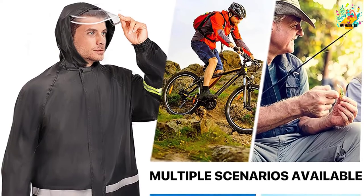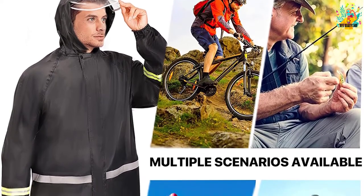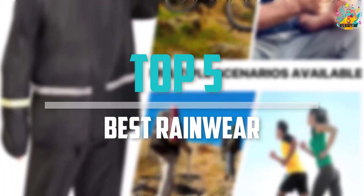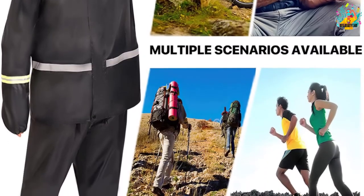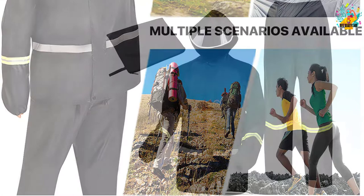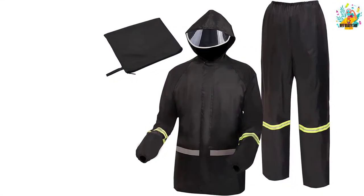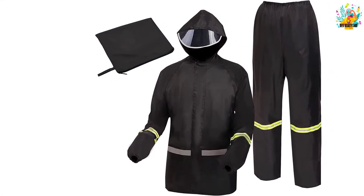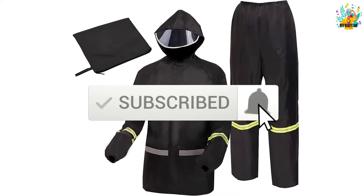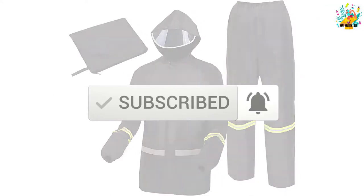Are you looking for the best rainwear in your budget? In today's video we break down the top 5 best rainwear available on the market. This list is based on price, quality, durability and more. To find out more information about these products, check out the description below and make sure you subscribe for more reviews.